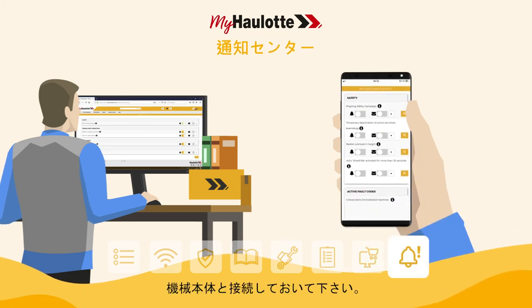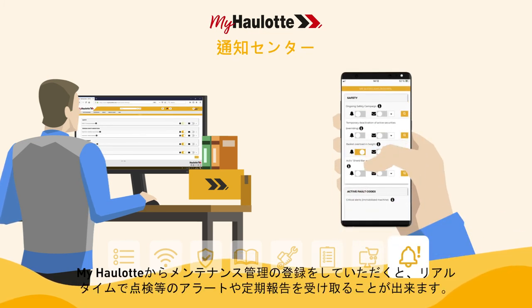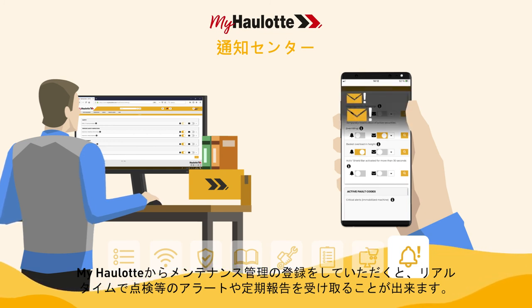Stay connected with your machine fleet. Customize event parameters in the myhorlot portal and receive alerts in real-time or as a periodic report.